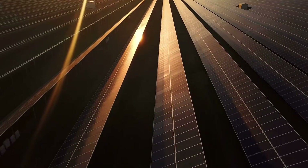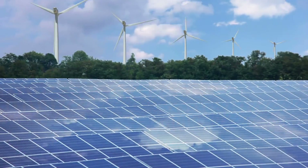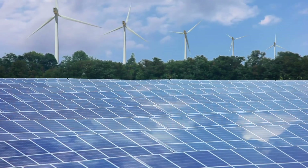Our planet is slowly shifting from fossil fuel-based energy to renewable energies, meaning the era of oil, natural gas, and coal may be coming to an end.